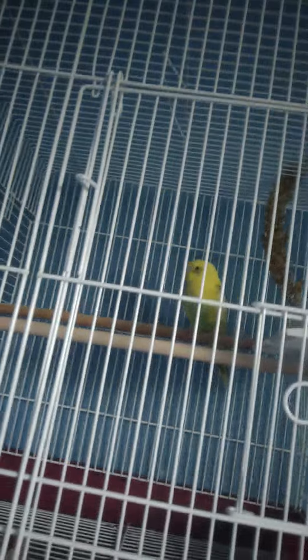We haven't named them yet. And here's Maxi, my brother's little parakeet — hi Maxi! He's kind of shy. Alright, signing out.